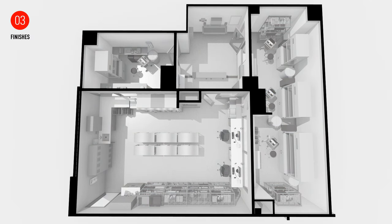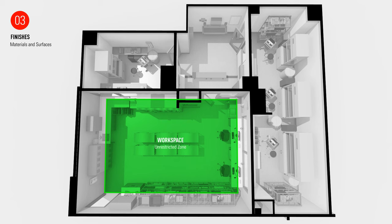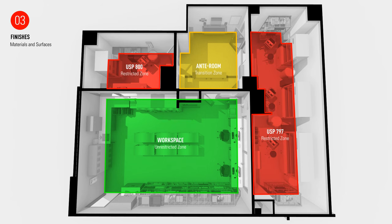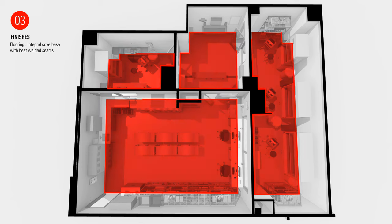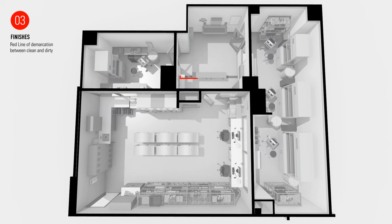The final component of the kit of parts are the finishes. Finishes are first determined by the classification of the space. The workroom is considered an unrestricted zone, the anteroom acts as a transition space or a semi-restricted zone, and the hood rooms are classified as restricted zones. In terms of flooring, resilient sheet products with heat welded seams are used throughout in conjunction with 6-inch integral cove base. The transition of the flooring into the wall creates a slope which facilitates ease of cleaning. The physical red line in the floor of the anteroom serves as a physical reminder of the doffing process.